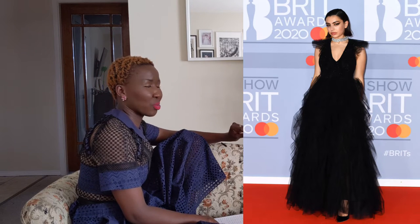Next we've got Charli XCX wearing Fendi — and this Fendi look is just boring. There's nothing interesting about it. It's just black with tulle details and I'm not loving it, so we're moving on.